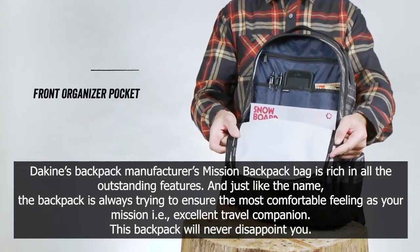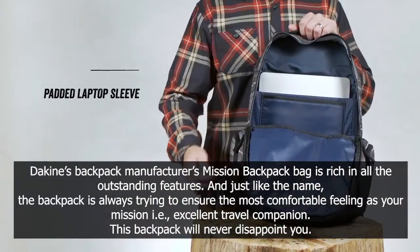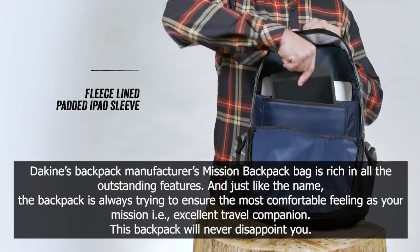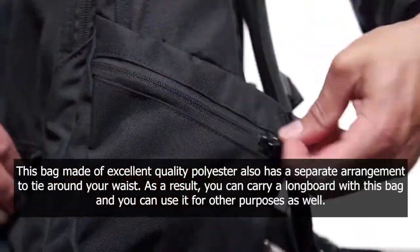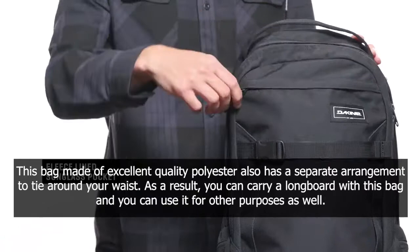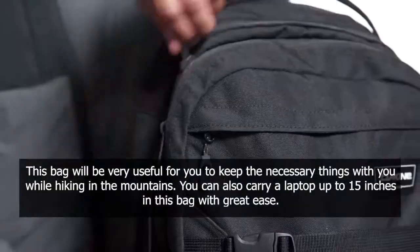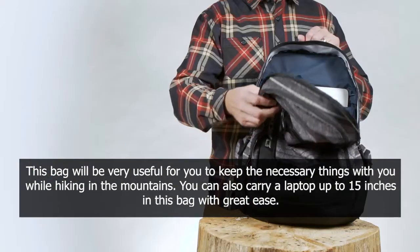Just like the name, the backpack is always trying to ensure the most comfortable feeling as your mission — that is, an excellent travel companion. This backpack will never disappoint you. Made of excellent quality polyester, it also has a separate arrangement to tie around your waist. As a result, you can carry a longboard with this bag, and you can use it for other purposes as well, including hiking in the mountains.